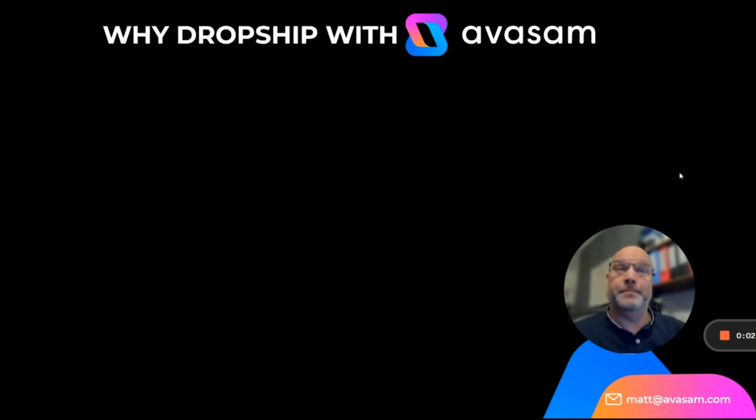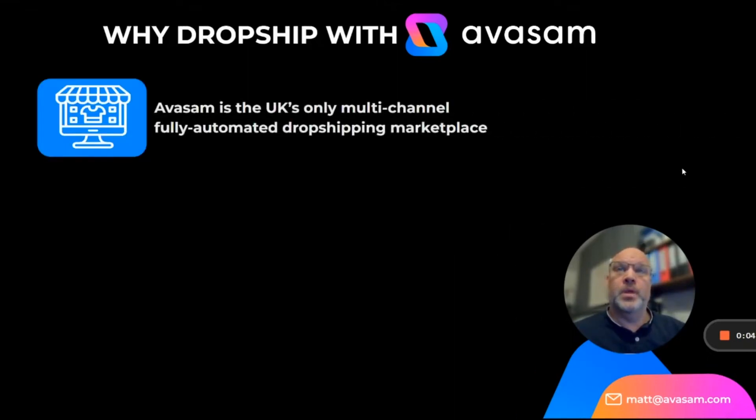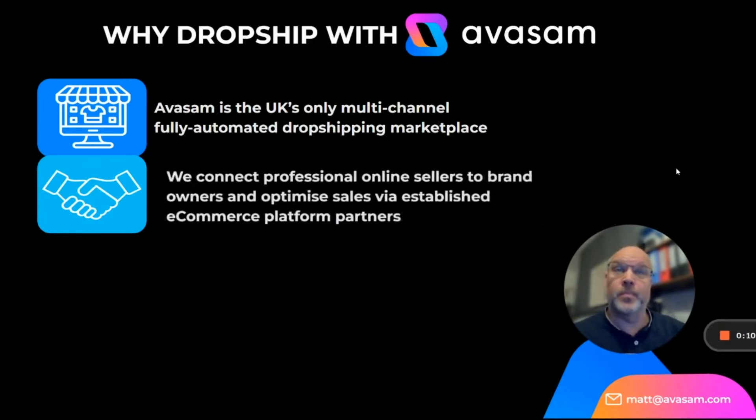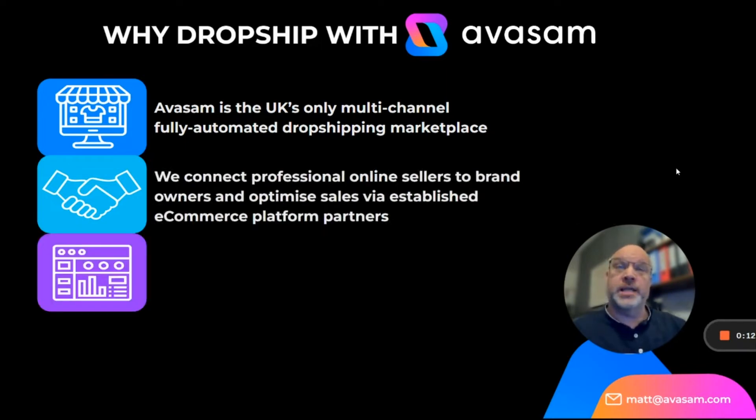Why dropship with Avasam? Avasam is the UK's only multi-channel fully automated dropshipping marketplace. We connect professional online sellers to brand owners and optimize sales via established e-commerce platform partners such as eBay.